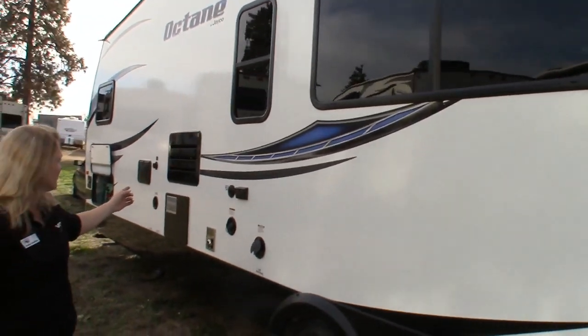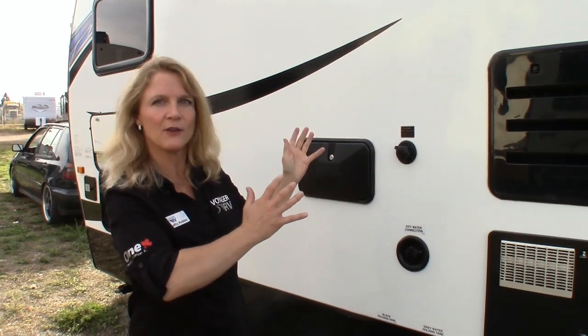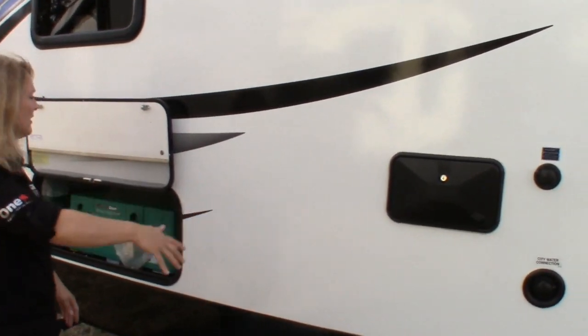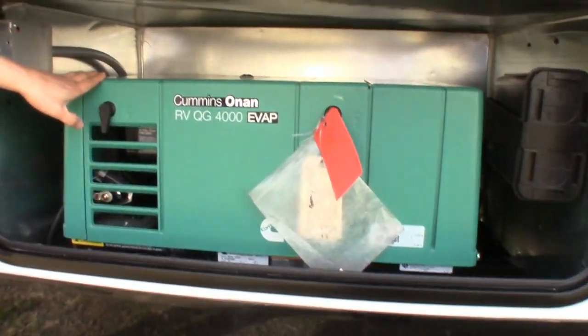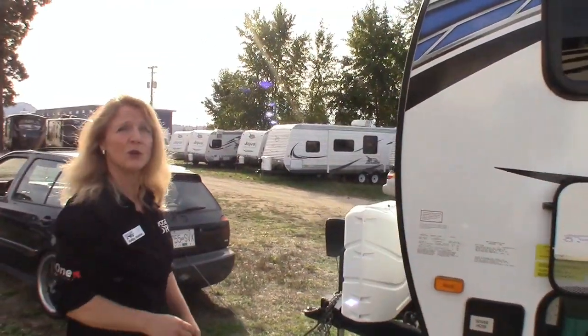Around the other side here, we've got your sewer tank flush. This is really nice — keeps the smells out and flushes the entire sewer tank. Really good to have. An outside shower as well, your city water connection, and a huge 4,000 Onan generator. This will put out enough power to absolutely cover everything inside the toy hauler.